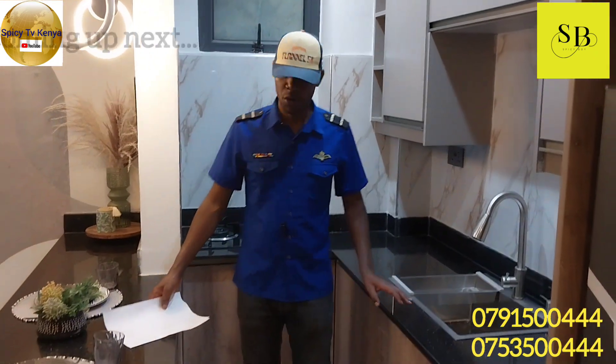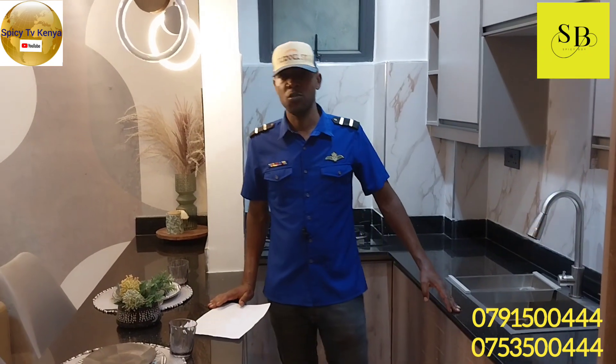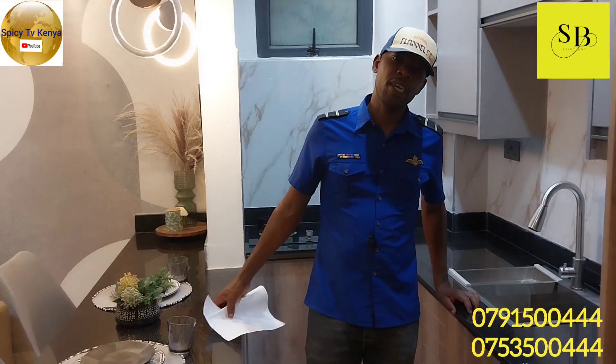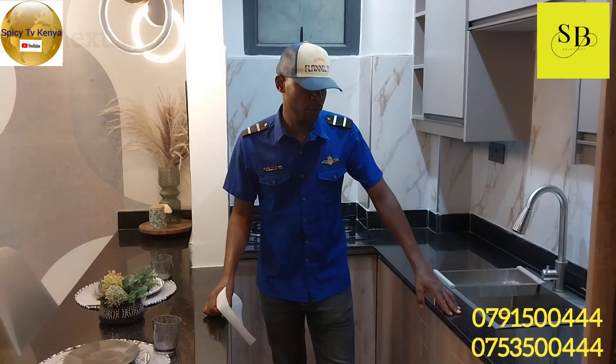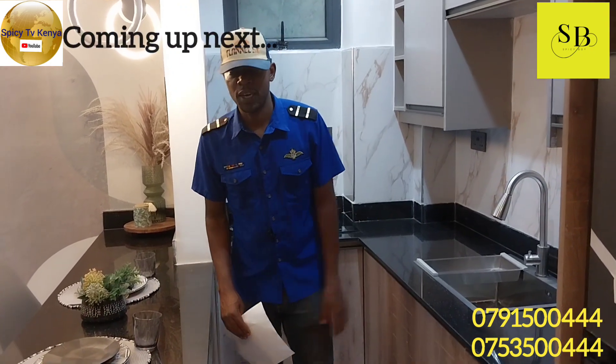This is Padmore Residences. This is a one bedroom, 60 square meters, going as from 7 million — so you can negotiate. Come away any client, you can contact me and I can give you direction and the way forward. It's your boy Spicy Boy from Spicy TV Kenya.